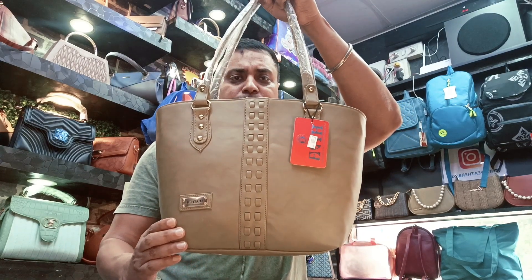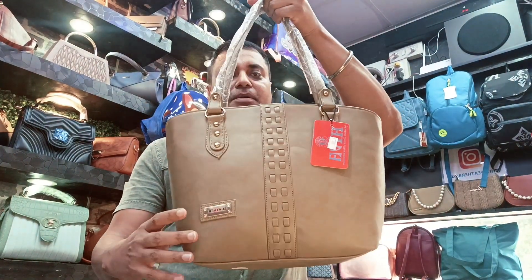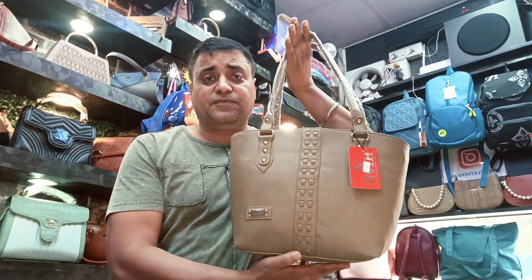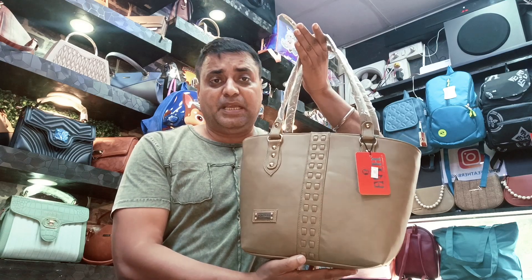The first bag is this one. This bag is just for 700 bucks, which is very affordable and in a very premium quality.